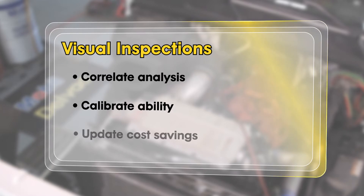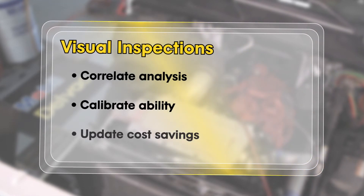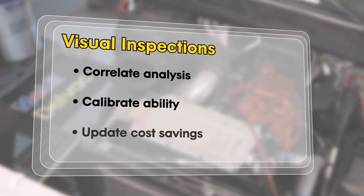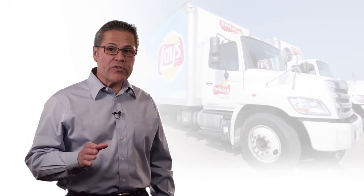At this point, we will update the original cost savings to reflect the actual benefits of the validated optimized oil drain intervals. Often, this is when fleet owners and maintenance managers get most excited.